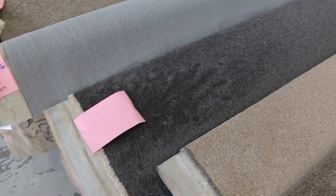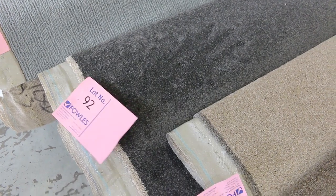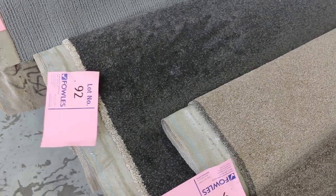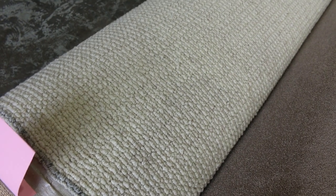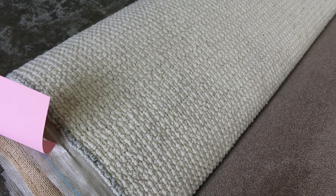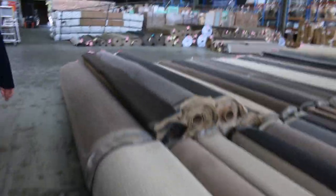Lot number 92 is a nice grey colour — 6.7 metres in that roll, going to do either a large room or two smaller rooms. Working our way through to lot number 98, which is 100% wool in a nice textured loop pile, normally around about $150 a metre. We've actually got 20.3 metres in that roll — awesome buying at around about $30 to $40 a metre.